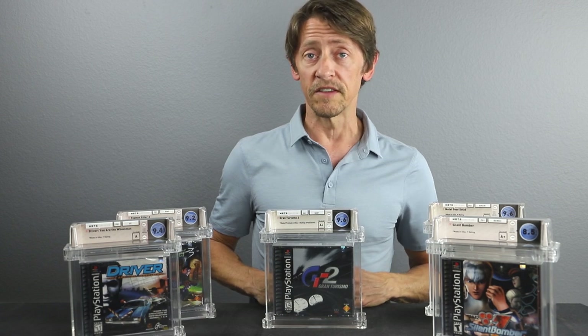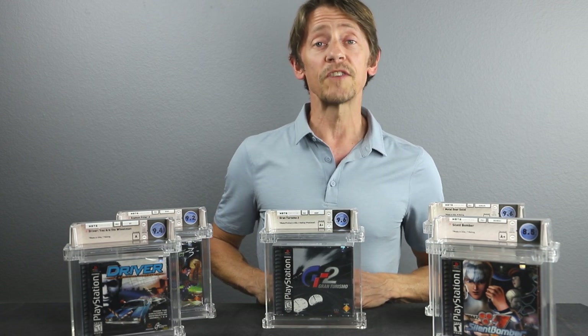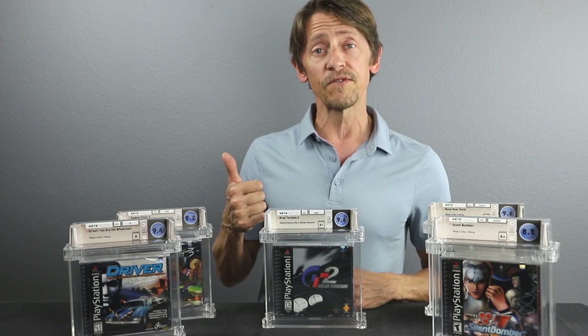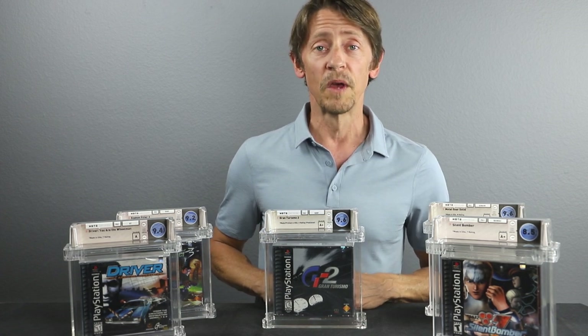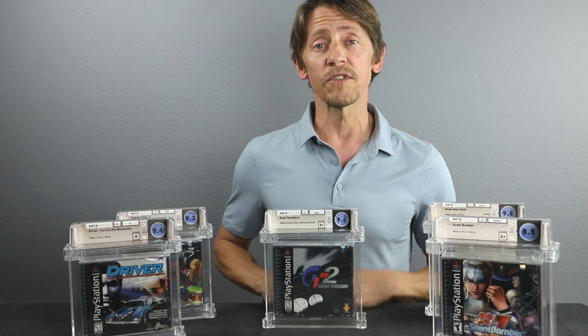So there you have our five games for today's must-have video series. Please let us know what you think in the comment section below, give us a thumbs up if you like this video, and please remember to subscribe to the channel for more videos like this. Thank you for joining us here at Certified Collectibles, and we'll see you again next time.